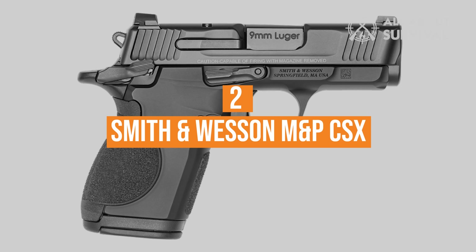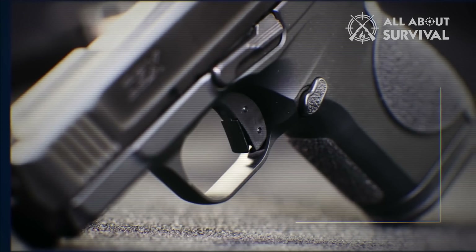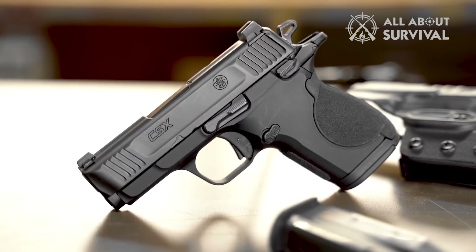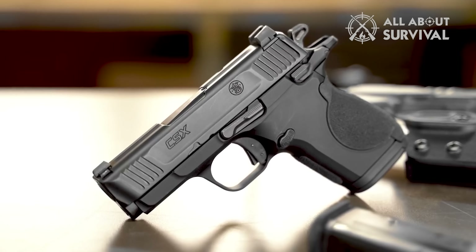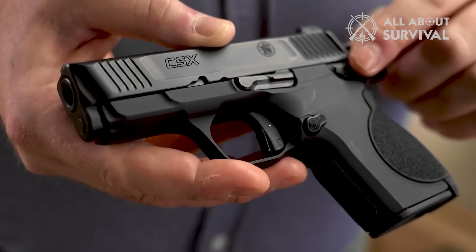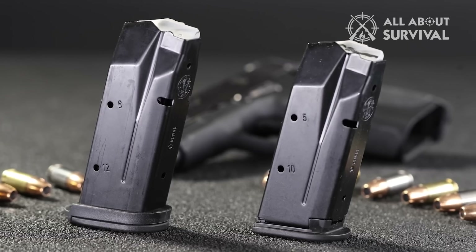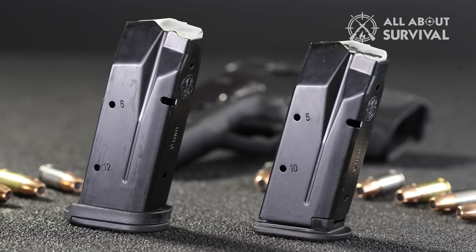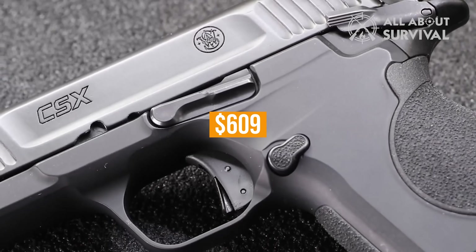Number 2: Smith & Wesson M&P CSX. Released at SHOT Show 2022, the CSX breaks the mold established by previous Micro 9mm handguns. It's a single-action only, metal-framed pistol — but it's not a 1911 either. S&W clearly weren't afraid of trying new things when designing the CSX. The gun is very small and lightweight thanks to its aluminum alloy frame, yet remains comfortable in hand and fits 10+1 with flush-fitting mags. Extended 12-round mags are also available, and the CSX has an MSRP of $609.